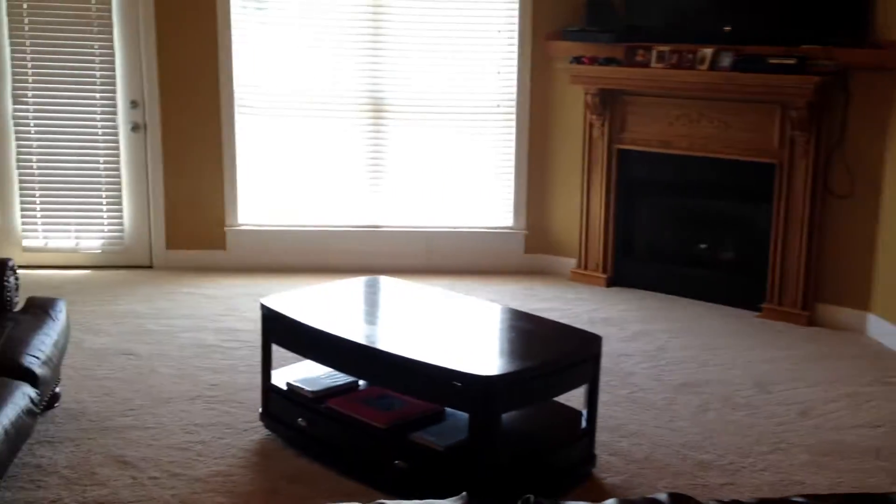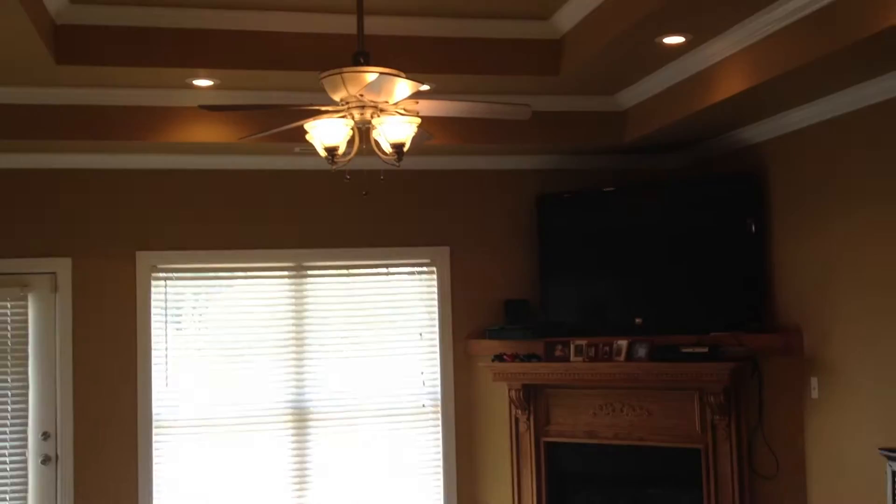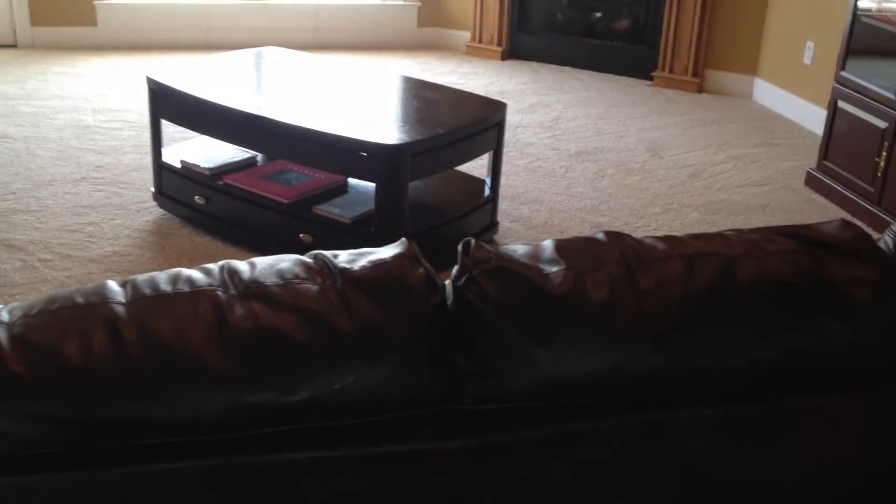Going into the family room — it's a large size room. There's a large window that looks into the back yard, a ceiling fan, fireplace, and new carpet.